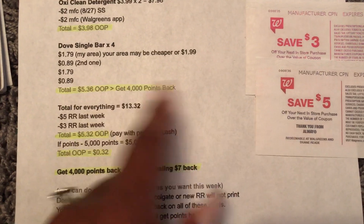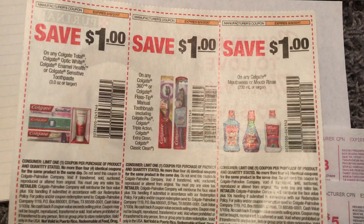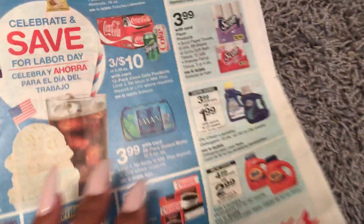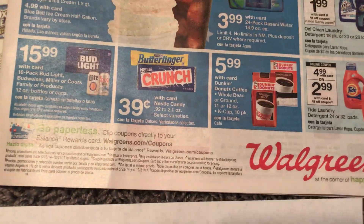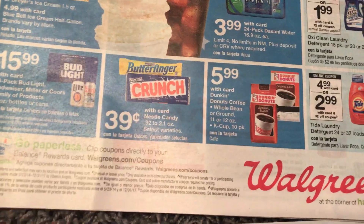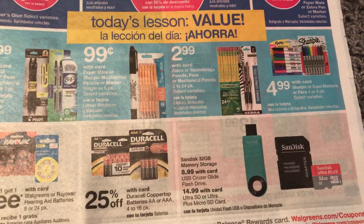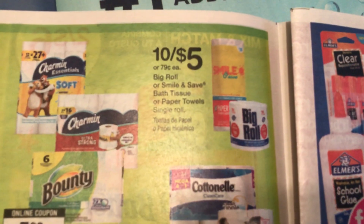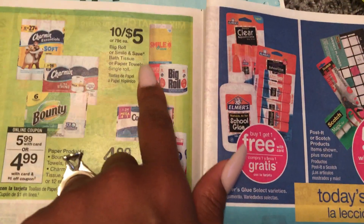On the Dove deal alone, the total is $5.36. You would pay with 5,000 points, pay $0.36 out of pocket, and get 4,000 points back. You can repeat this deal as many times as you want this week. I have this all typed up in the description box. The coupons are in the 8/27 SmartSource, which is today. Also, if you want to get Scott's paper towels or tissue you can do that. If you have leftover register rewards from the All Made deal and need filler items, get the $0.39 candies or cheap Walgreens brand paper towels and tissues at $0.79 each.